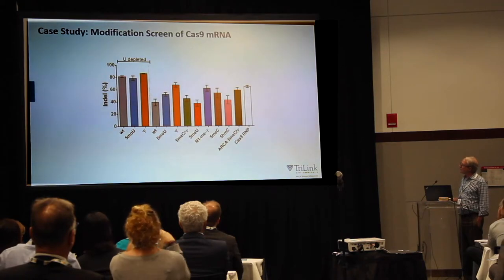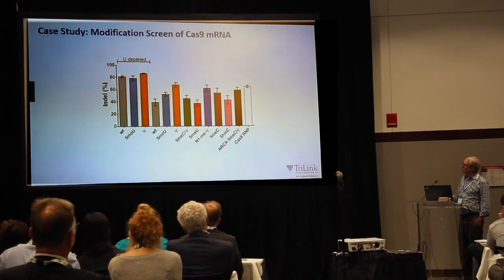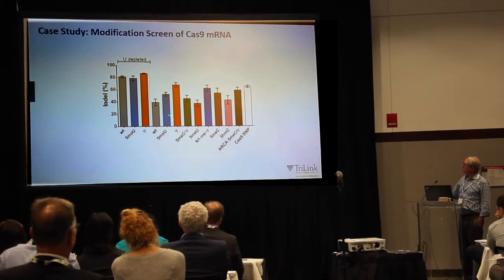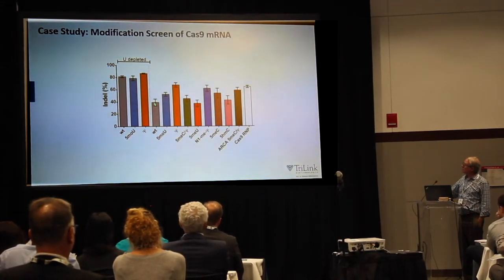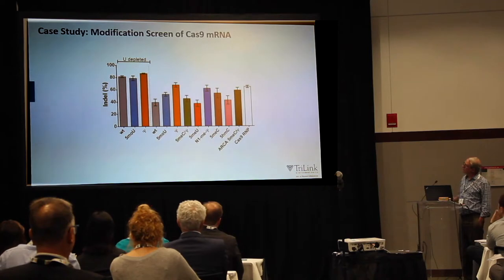We compared a series of different modifications to a ribonucleoprotein particle delivering a guide strand. Uridine depletion of the sequences gave higher activity. Interestingly, in this sequence context, wild-type RNA was working as well as 5-methoxy-U and pseudouridine. This may be because we're electroporating the construct. Uridine depletion seemed to help the wild-type, and 5-methoxy-U was also improved by uridine depletion.